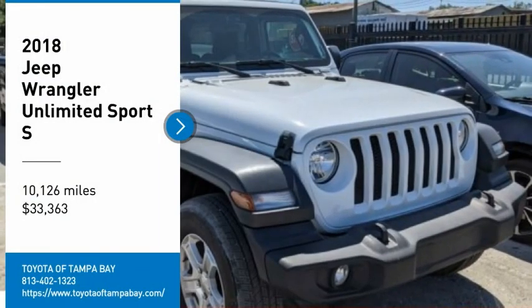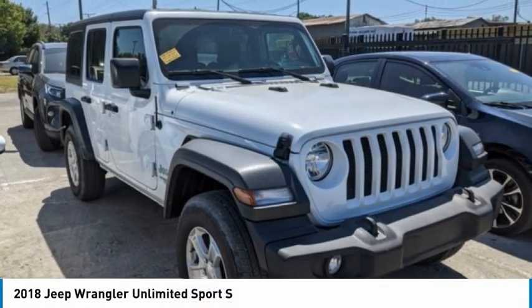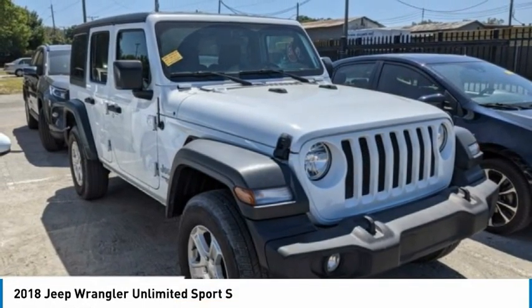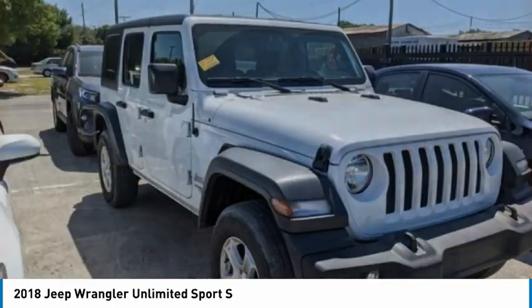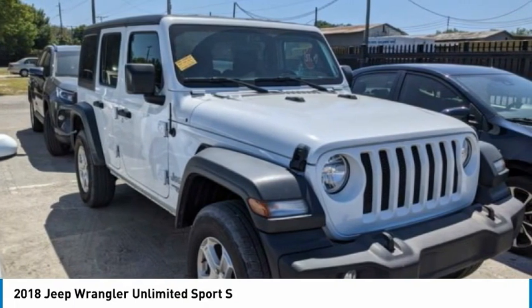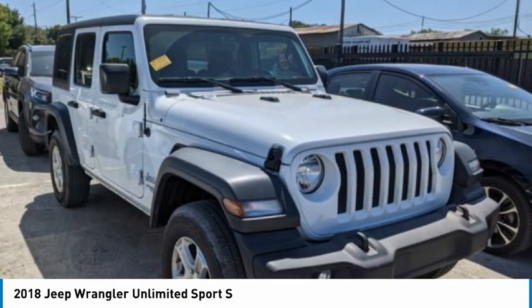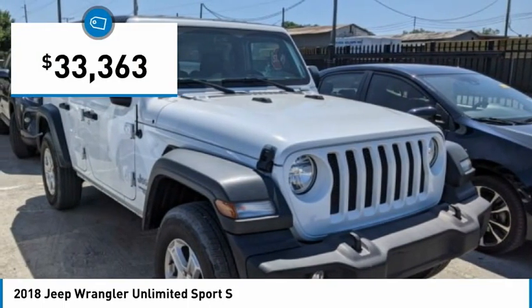We are pleased to show you the 2018 Jeep Wrangler Unlimited. The Jeep Wrangler Unlimited is an on- and off-road capable vehicle that was made for you to enjoy. Stylish, rugged, and comfortable — all traits of the Wrangler that let you decide where you want to go and how you want to get there, and is priced below $35,000.